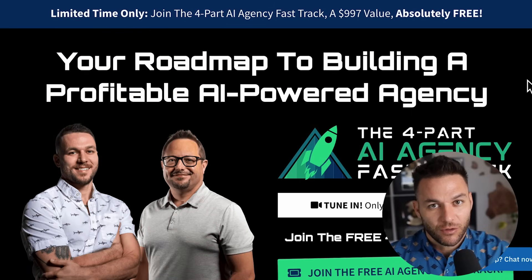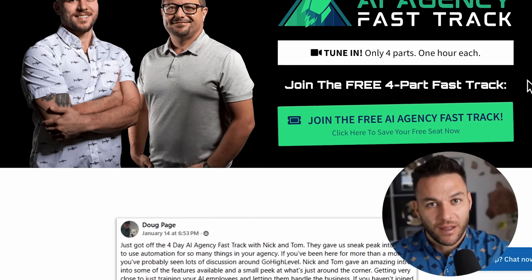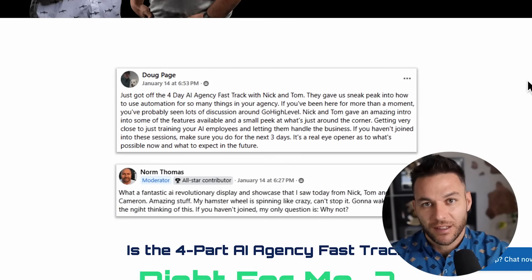If you're finding this educational, make sure to hit that like button and subscribe. The real Nick Ponte reads every single comment, so comment below with what business applications you're most curious about. And if you're serious about taking your business to the next level, grab my free four-part AI fast-track training — the link's in the description.